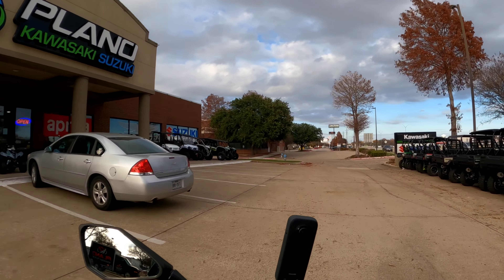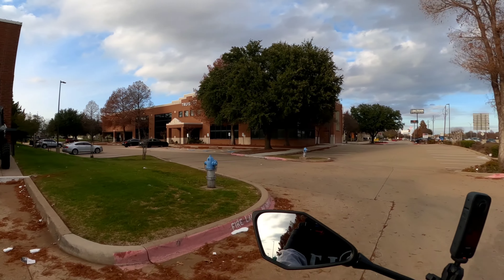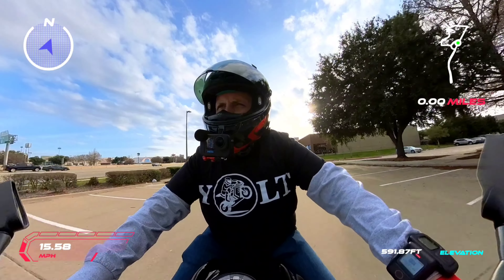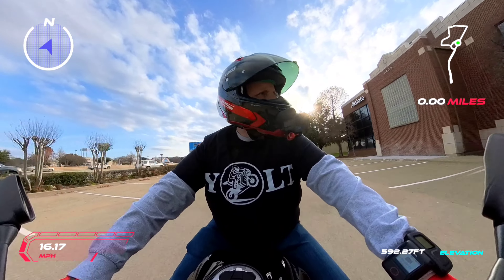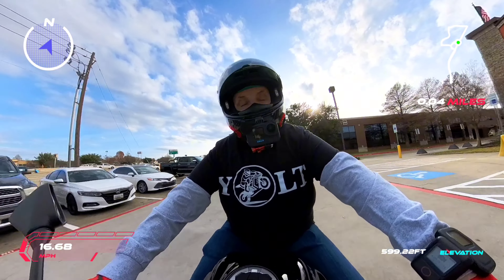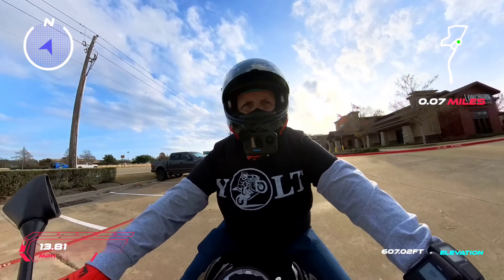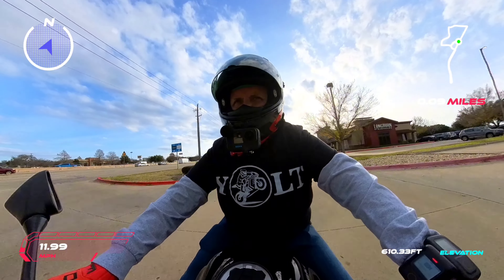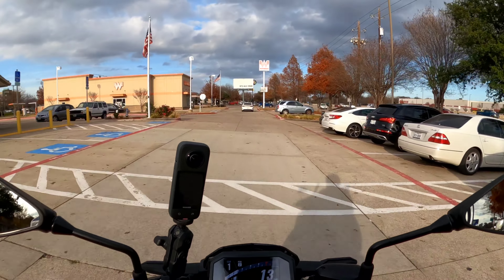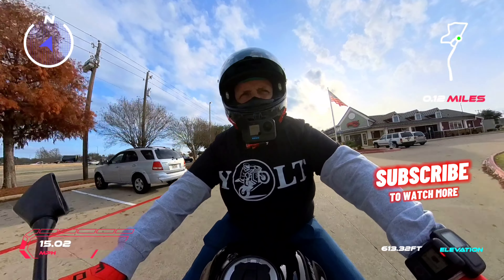There are a lot of specials at Plano Kawasaki Suzuki Aprilia Moto Guzzi — it's right before Christmas time and they'll ship to you if you're not here in Dallas. The first thing I can tell you about this bike is on the '23s and I think even the '24s, there's some excellent financing through Kawasaki right now — I think they've got 5.9% interest. That's cheap, you're not gonna find it that cheap anywhere.